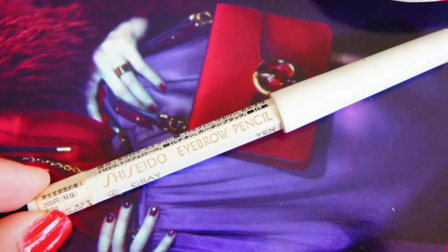The next thing is just a Shiseido eyebrow pencil I picked up from the drugstore. It's in the color gray and it was just $2.